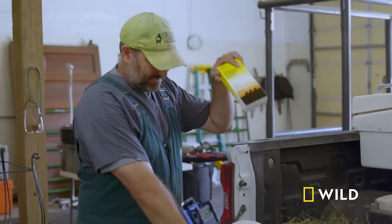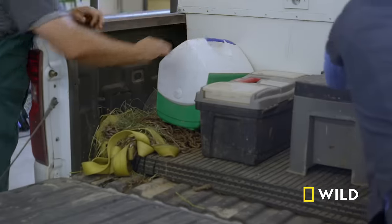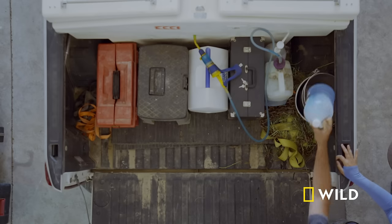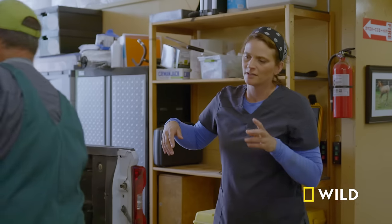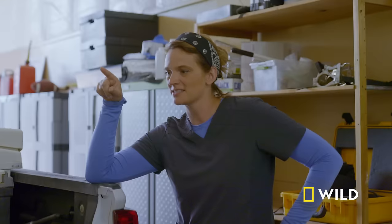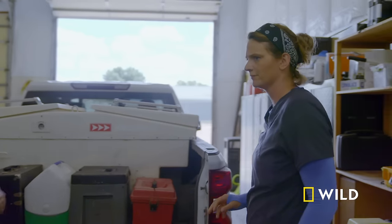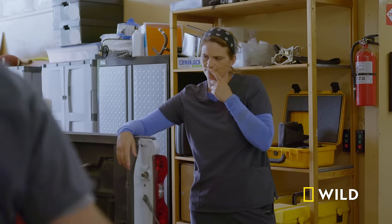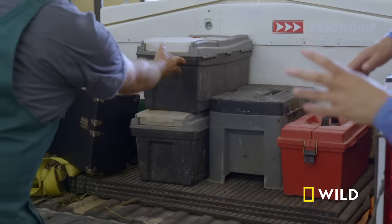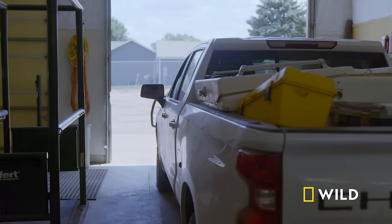They load the truck with disinfectant, clippers, pour-on, a dewormer, and more. When asked why so much for just one castration, the response is: 'You can never be too prepared, honey.'